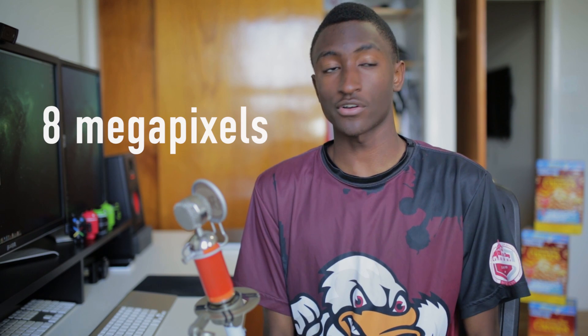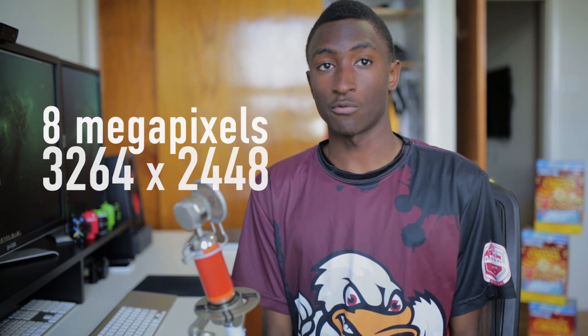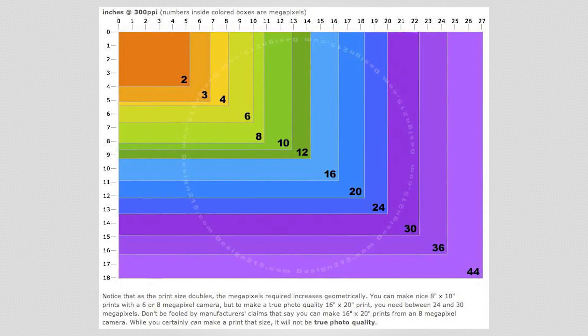The megapixel count is literally just a resolution — it's the resolution of the image that the sensor takes. So an 8 megapixel camera sensor will take a 3264 by 2448 image, which is significantly larger than anything that our TVs or computer monitors can natively show.